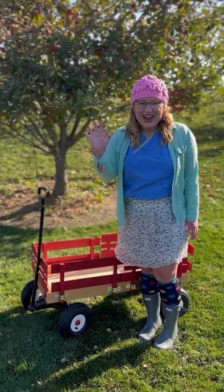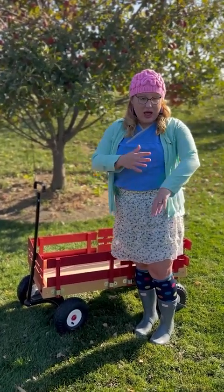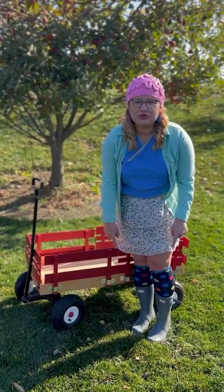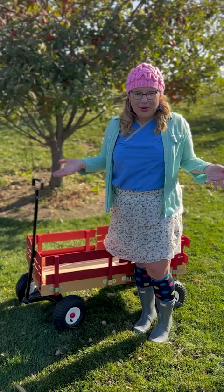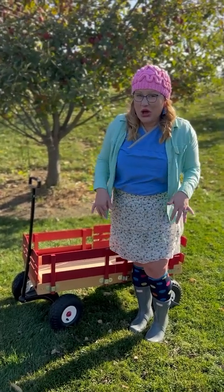Hi friends, we're picking apples today. So I'm wearing my long sleeve shirt and closed-toe shoes. These are very important safety features. If you are going to be picking apples, you want to protect your arms and your toes.